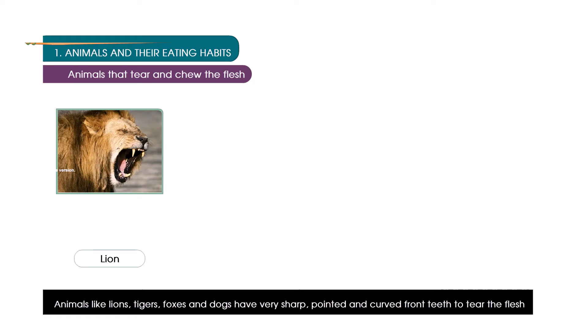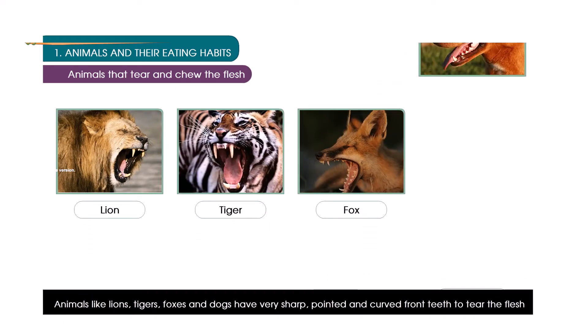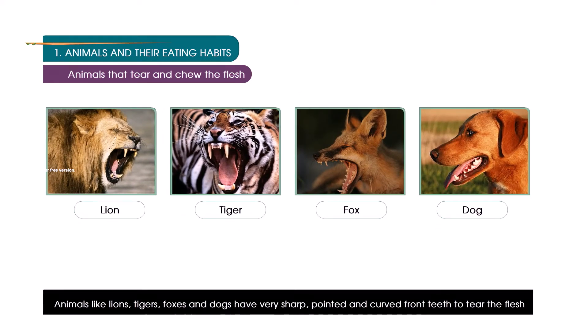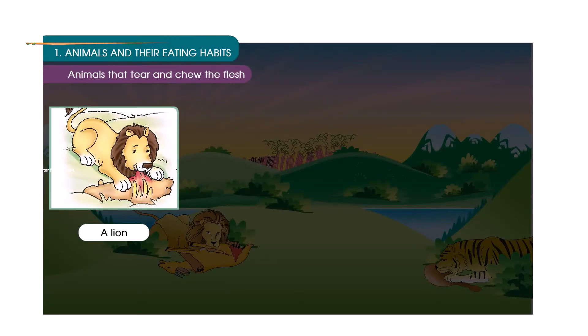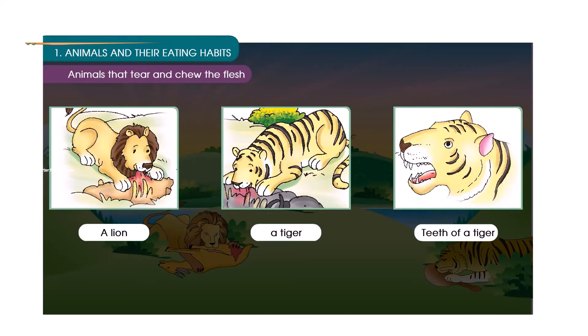Animals that tear and chew the flesh. Animals like lions, tigers, foxes and dogs have very sharp, pointed and curved front teeth to tear the flesh. They also have strong grinding teeth at the back of their mouths to chew the flesh and bones.